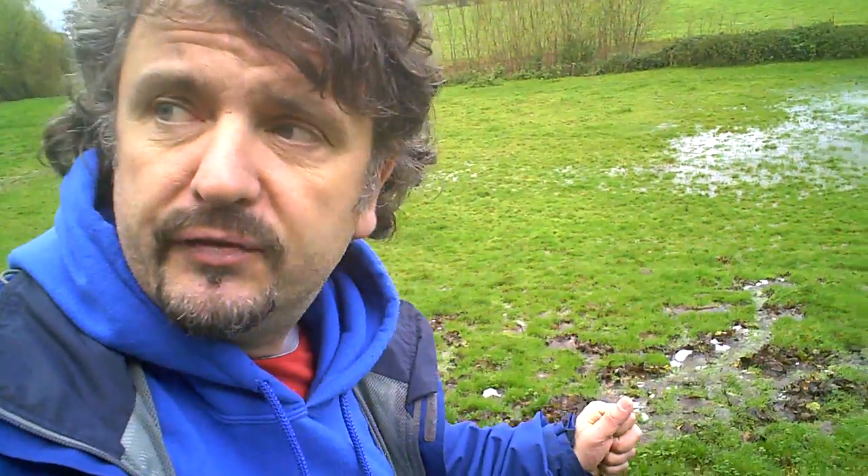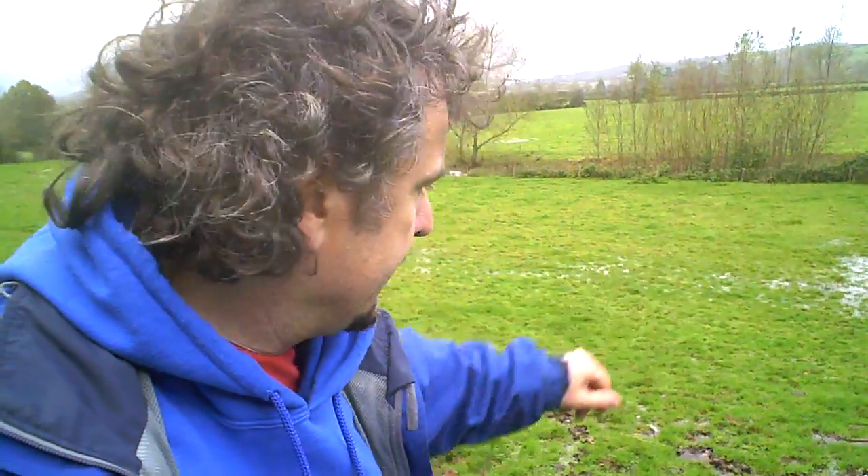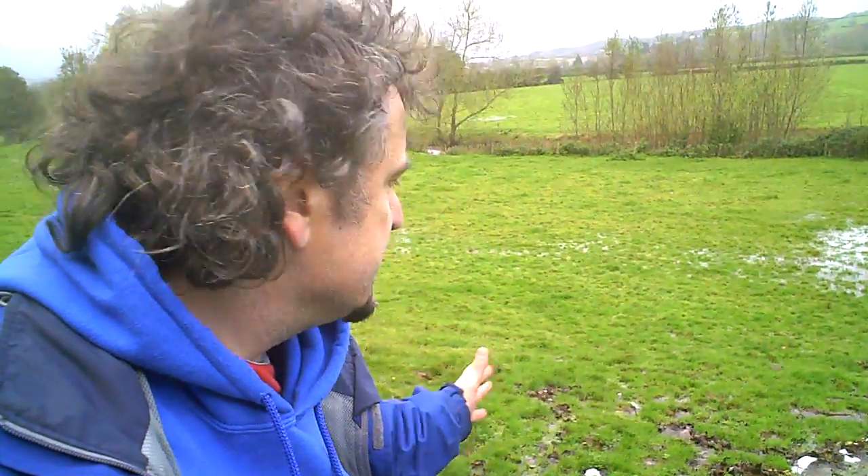We've got a main channel coming down the hillside bringing this heavy rainfall from the top of the hills down to what we have in front of us, which is a floodplain. But as we get towards the bottom, it's splitting into smaller distributary channels as it gets down towards the floodplain.